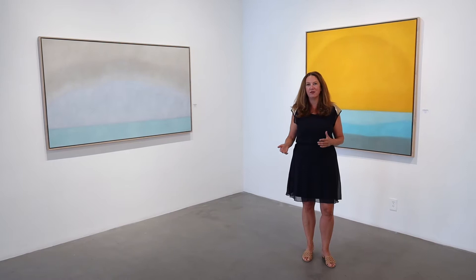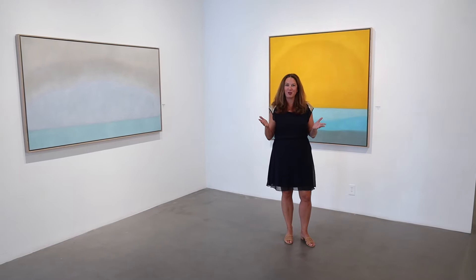We're going to do a series of videos and talks. I hope you'll be able to come see the exhibition in New York City, but if not, we're going to bring it to you as well. It's on view until August 21st. The gallery's open from 10 to 6, Monday through Friday.